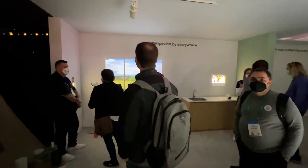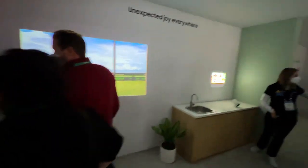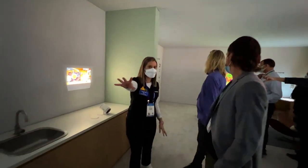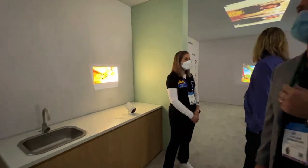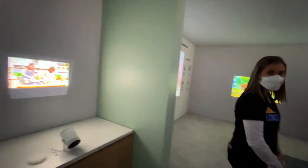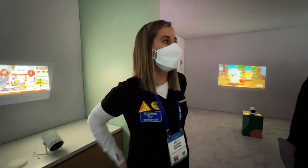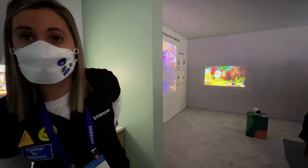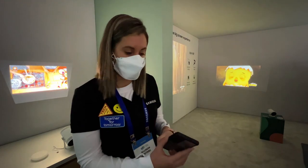Here we have a little projector. The staff member mentions it's very light — about two pounds. Trying to ask about the projector, but unfortunately the staff member says they can't be recorded. They suggest going to the information booth to set something up — no worries.